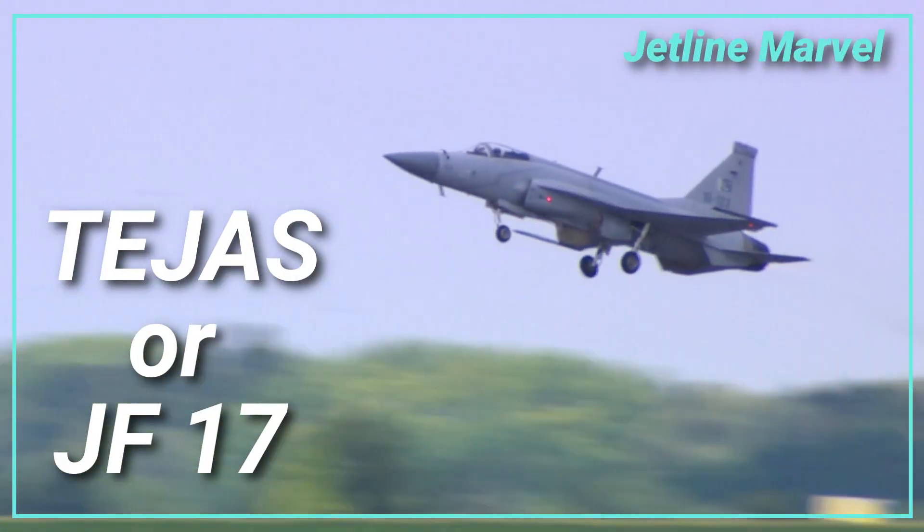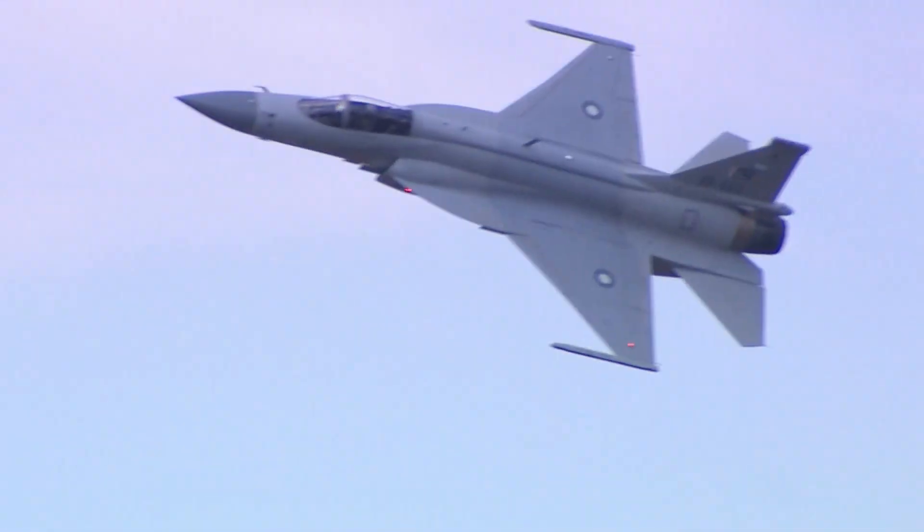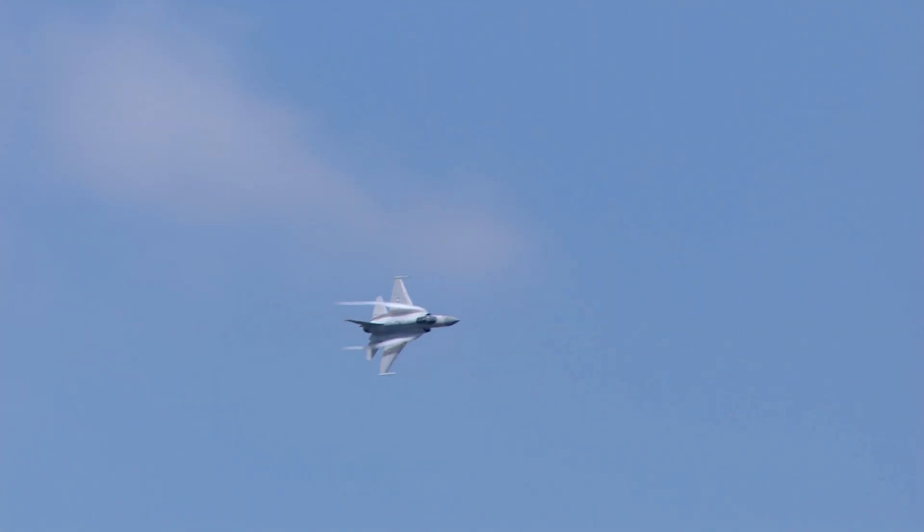The comparison of Indian-built Tejas and Pakistani-built Thunder JF-17 fighters has sparked a lot of discussion. We go over both aircraft comparisons and capacity in this video.